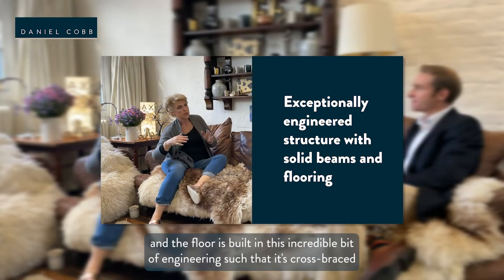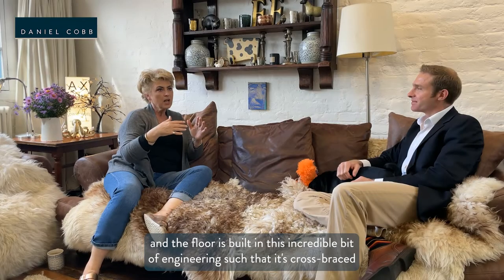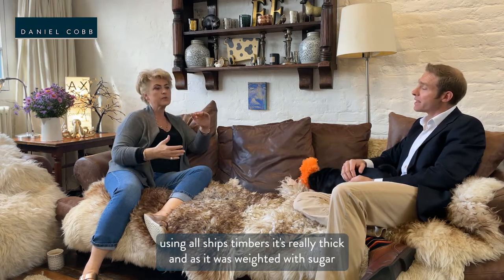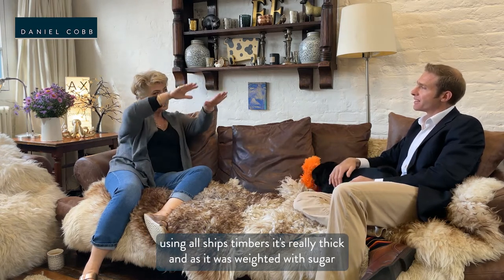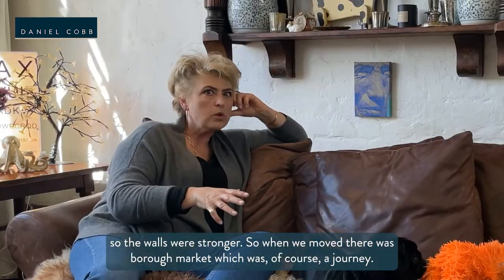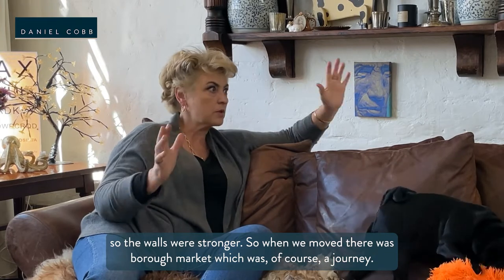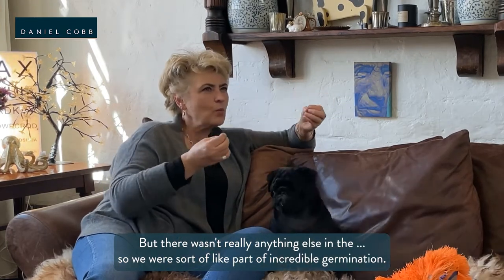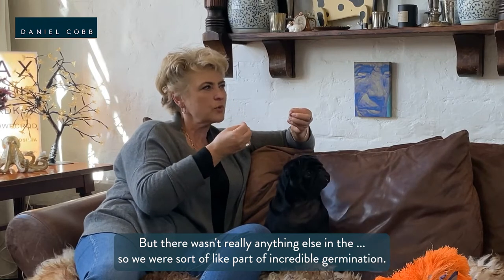The floor is built in an incredible bit of engineering — cross-braced using ships' timbers. It's really thick, the floors, and as it was weighted with sugar the walls were made stronger. When we moved in there was Borough Market, which was of course great, but there wasn't really anything else. So we were sort of part of an incredible germination of what the area has become now.